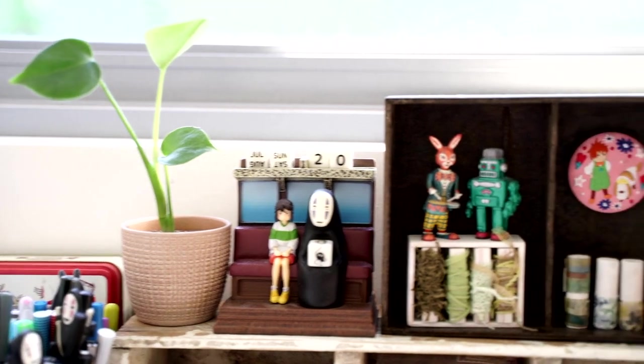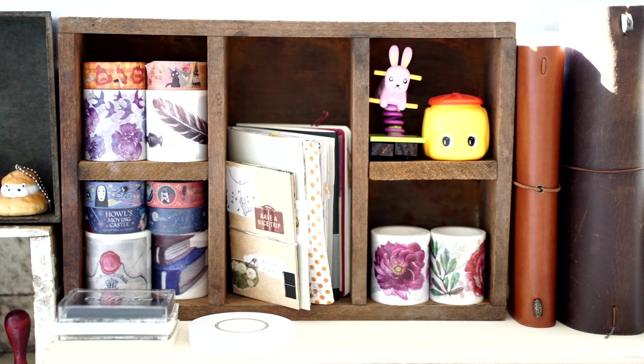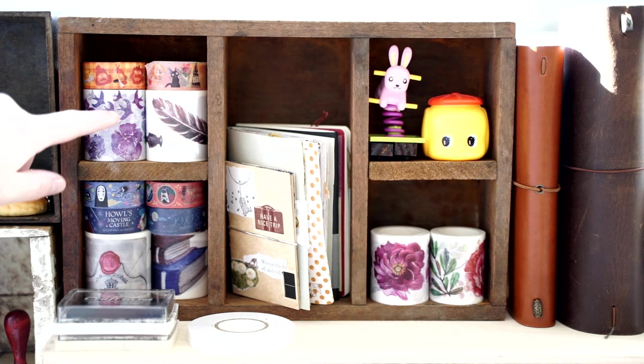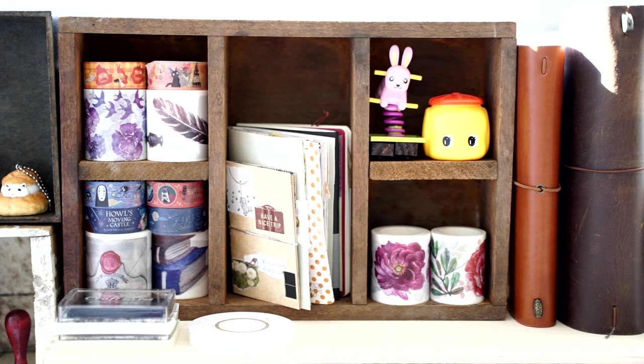At the top I have my plant, my Spirited Away little statue, and over on this side I've got some little retro figures from an antique store in Japan. There's also this little hamster inside what I think is a cream puff — I got that out of a Gachapon — and at the top there's a button from the Studio Ghibli store. I've also got a stack of washi tapes: the larger ones are from Your Creative Studio and the smaller ones are Ghibli washi tapes from the Ghibli store.